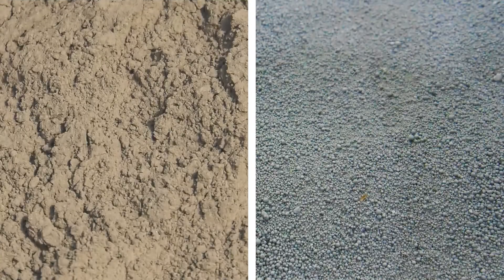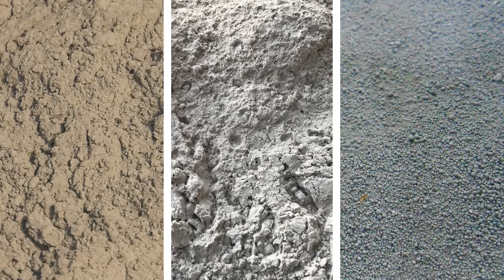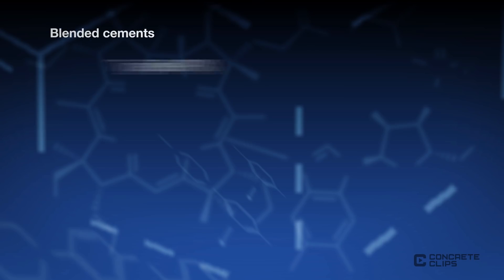The composition of blended cement can be a binary system, made with Portland cement and one other material, or a ternary combination of Portland cement and two or more materials. Blended cements are classified based on the type and amount of material blended with Portland cement.